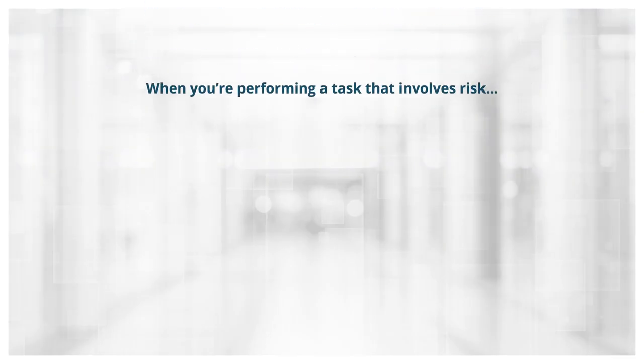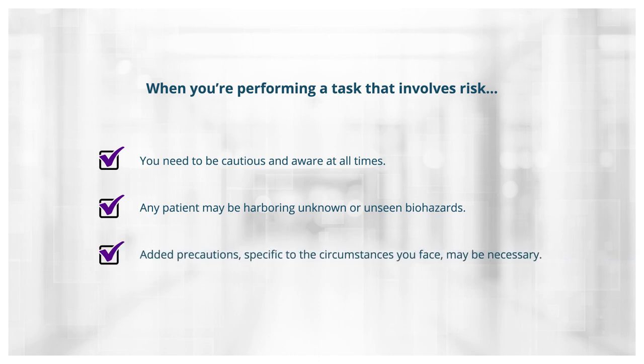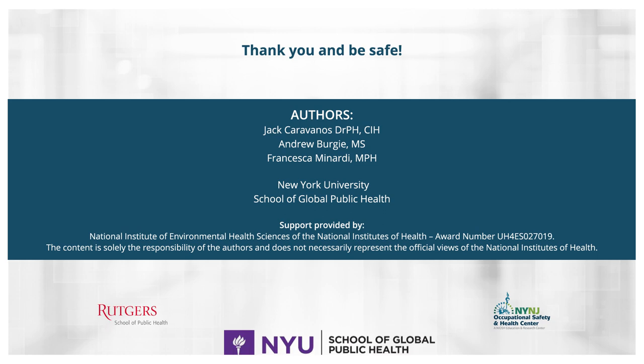As a first receiver, when you're performing a task that involves risk, you need to be cautious and aware at all times. Any patient may be harboring unknown or unseen biohazards. The precautions described in this video will help you, but added precautions specific to the circumstances you face may be necessary. Be safe, and thank you for your time.